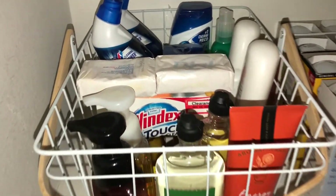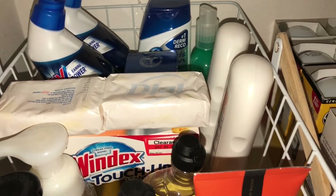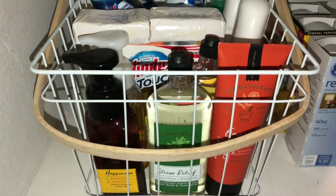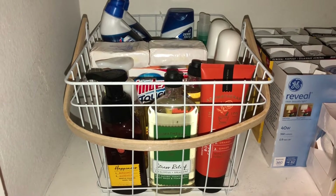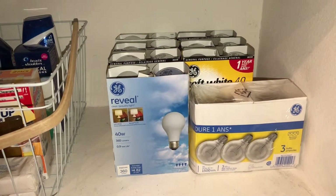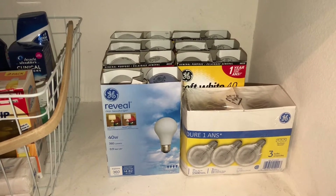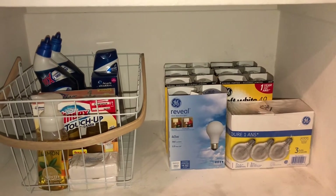In this last basket I added a few more things: toilet bowl cleaner, shampoos, sunblock, Windex touch-up wipes, dial soap, hand soaps, body wash, and body lotion — all the random extras. When I have more space or more baskets, I'll separate them further. I also have light bulbs over here — my husband loves collecting them — but I'll need one more basket for those, or they might go in the garage.